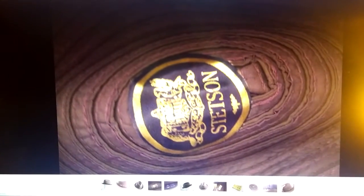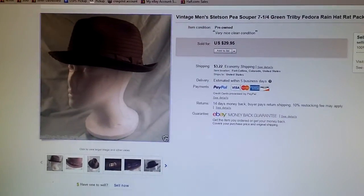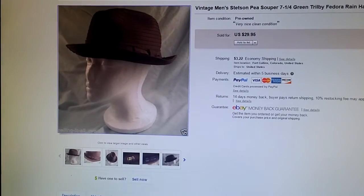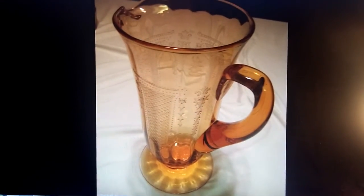This is a vintage Stetson hat. It was purchased by somebody in London actually — they paid I think $24 to have it shipped to London, and it sold for $30.